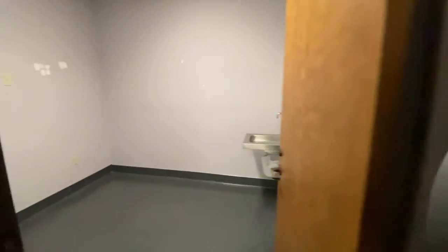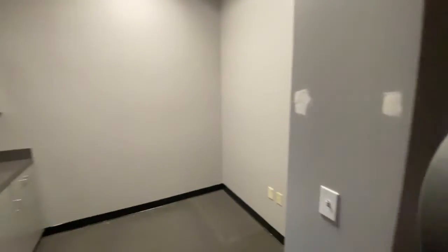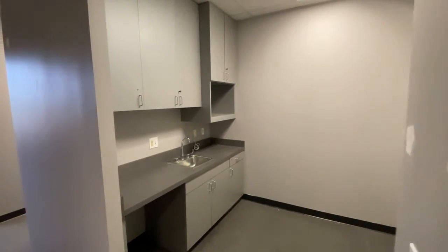Pretty tight exam rooms. I'd say six by eight. And this was some sort of lab for the back area. That's it.